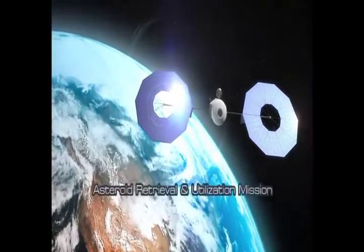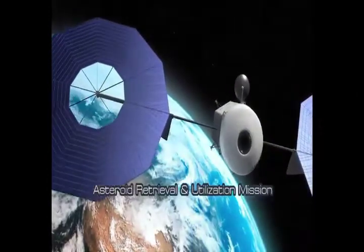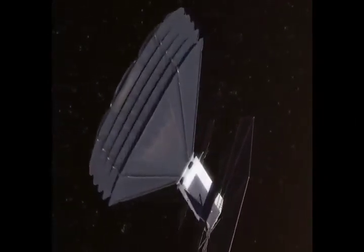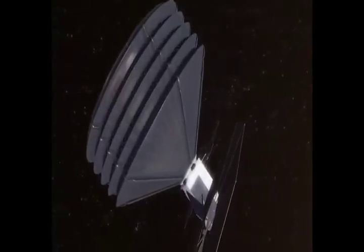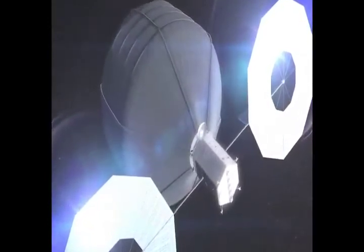To bring that asteroid back to the Earth-Moon system. What you're seeing now in the video is a robotic spacecraft with these large solar panels. The inflatable type device is the capture mechanism to be able to capture this 5 to 10 meter asteroid. It's a very significant challenge — how do you de-spin, how do you de-tumble one of these asteroids and how do you capture it?